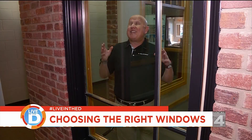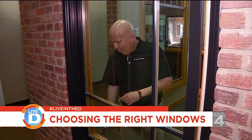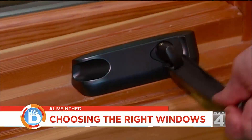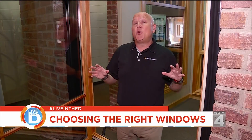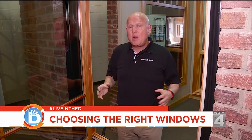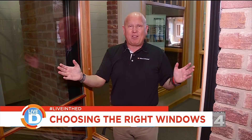The first window we're going to talk about is a casement window. This window opens on a hinge and uses a crank to open. The casement window has two good benefits: one, it's a lot of glass, and two, it opens really wide for lots of ventilation.